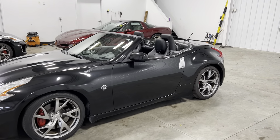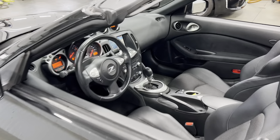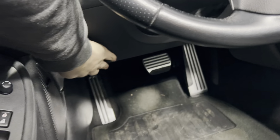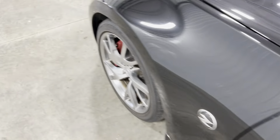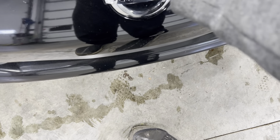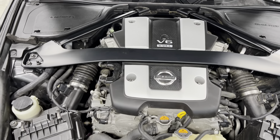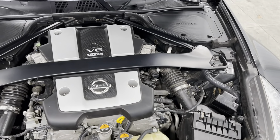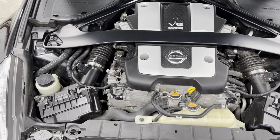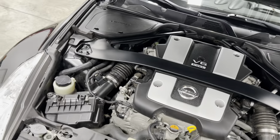I love the black color of this thing — makes it look even more sporty. We're going to pop the hood over here. There's the 3.7 liter V6. Super, super clean. Super well taken care of. Absolutely nothing wrong with it mechanically whatsoever. Very, very nice.